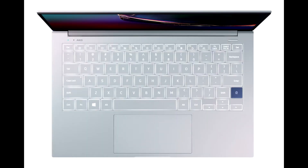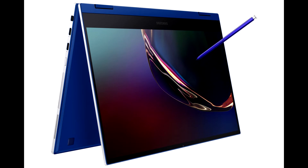Samsung Electronics today introduced Galaxy Book Flex and Galaxy Book Ion at the Samsung Developer Conference 2019, two premium laptops offering ultra-portable and ultra-powerful computing experiences to meet the unique needs of modern professionals for their always-on-the-go lifestyles.